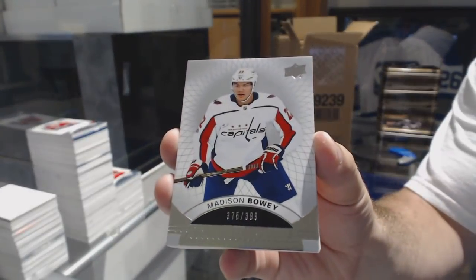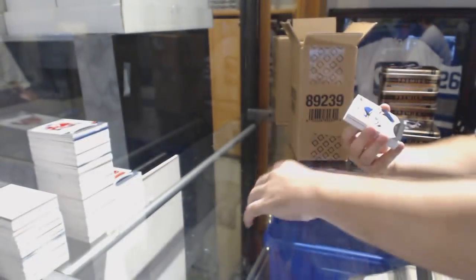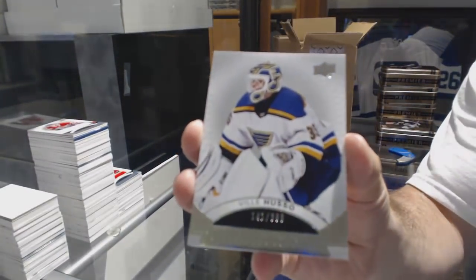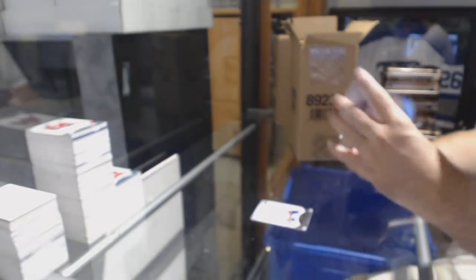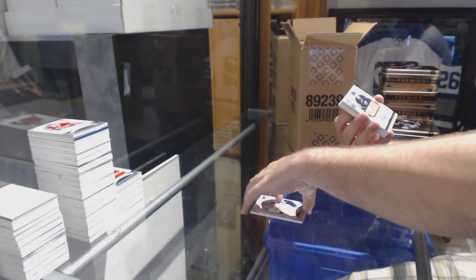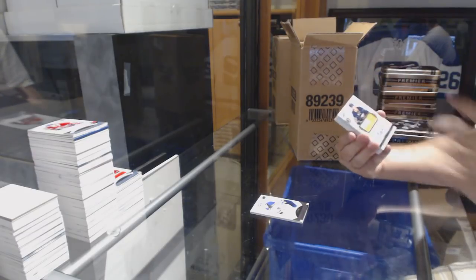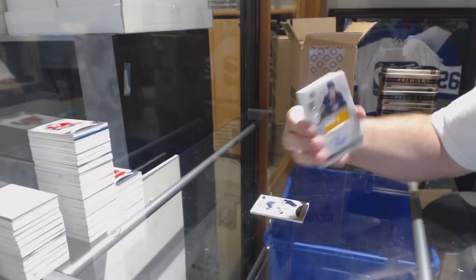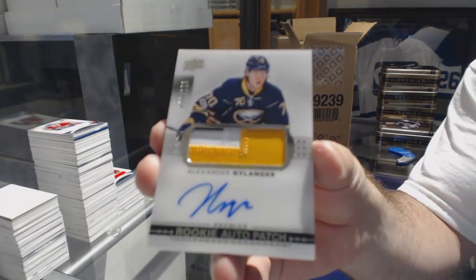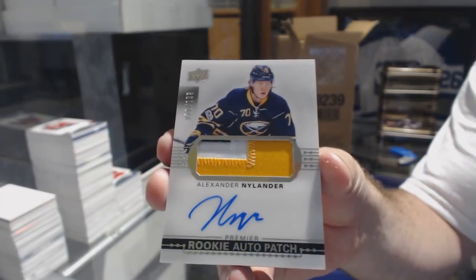$3.99, Madison Bowie. $3.99, Ville Huso. We've got a $1.99, very nice three-color rookie patch auto for the Buffalo Sabres, Alex Nylander.